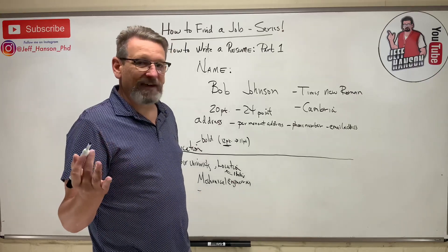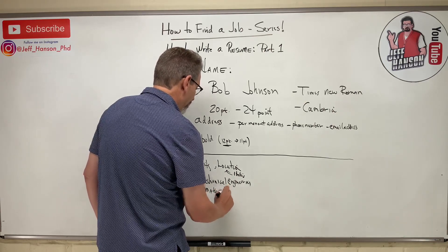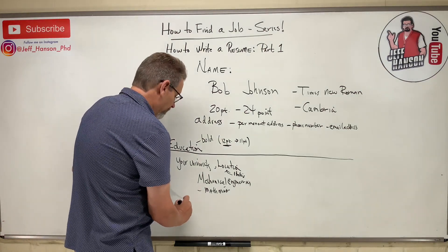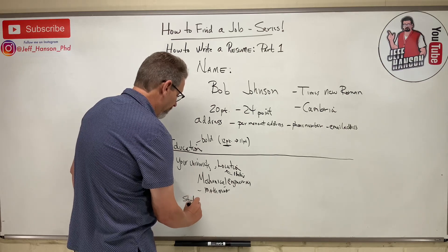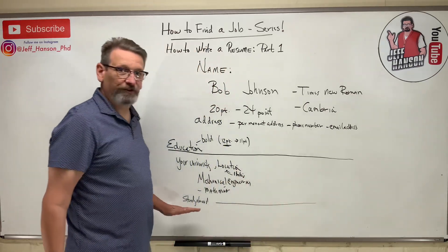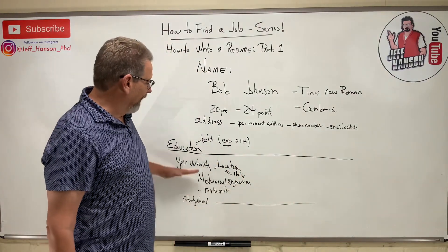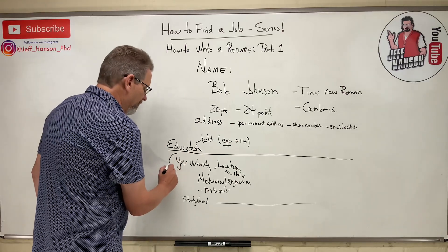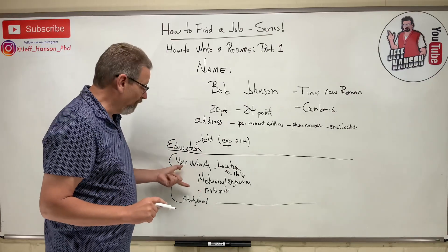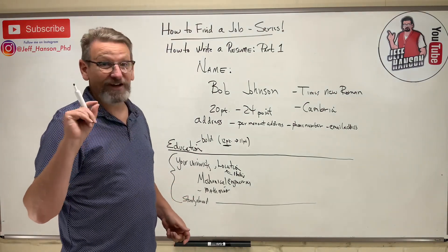Under your degree, include your minors — if you're in mechanical engineering, you're probably getting a math minor. If you did a study abroad, you can include that too, but it shouldn't take up more than one line. Unless you have a master's degree or PhD, that's really all the information you need in the education section.